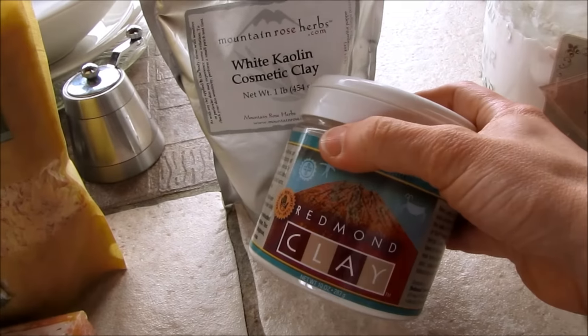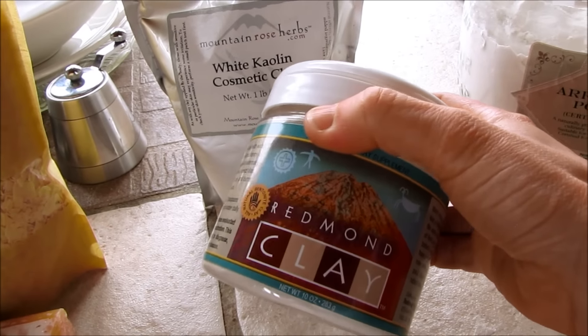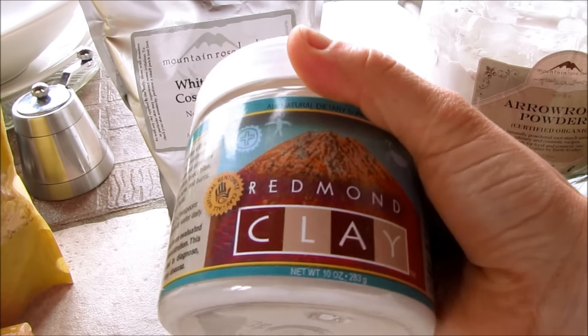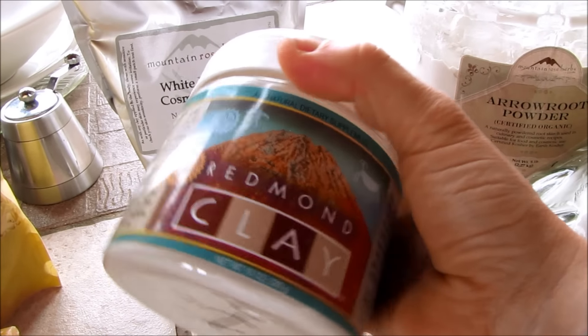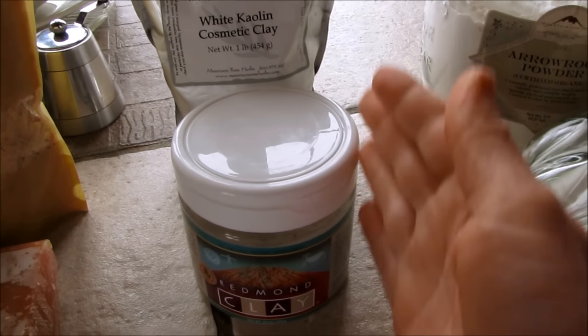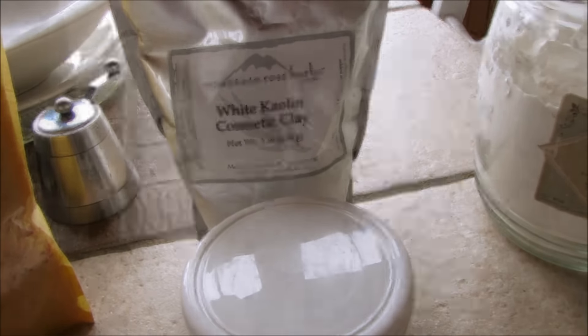A good quality clay is a good replacement for talc, which can be very irritating to the skin, can contain asbestos, and is not healthy. So you'll want some sort of clay to make your powders and dry bases for your cosmetics.